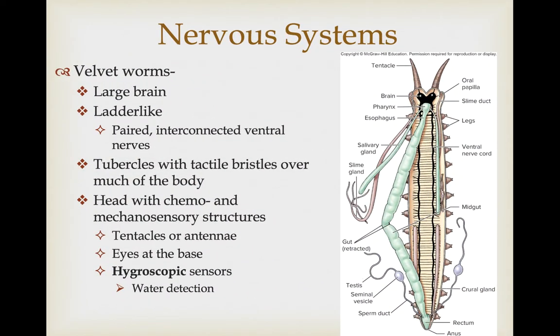Similar complexity is seen in velvet worms, with a large brain and a ladder-like nervous system running the length of the body — two ventral nerve cords with interconnecting neurons. They show quite a bit of cephalization. They have tubercles with tactile bristles covering much of their body, and at the head end there is a concentration of both chemo- and sensory structures. There are tentacles or antennae, eyes at the base of these, and hygroscopic sensors concentrated in the head end for detection of water, important because these organisms must stay in moist environments.